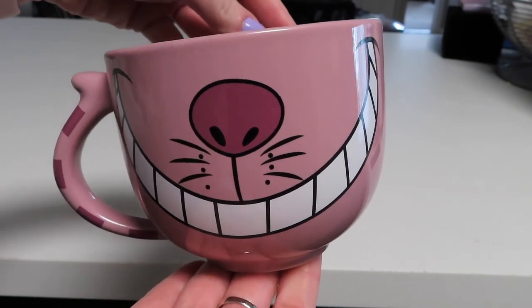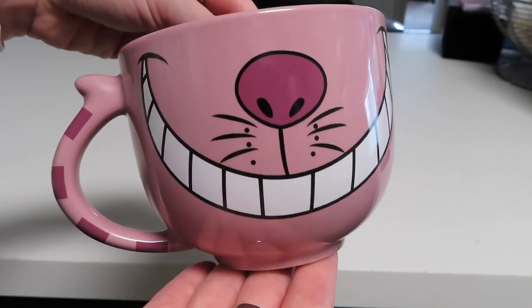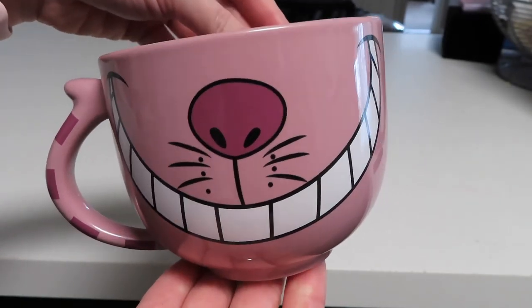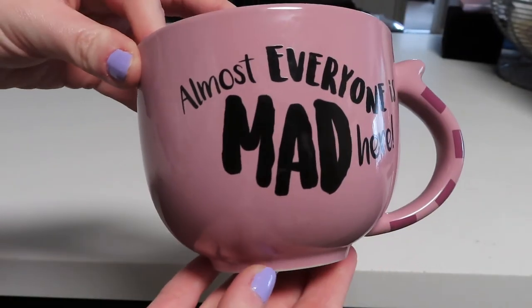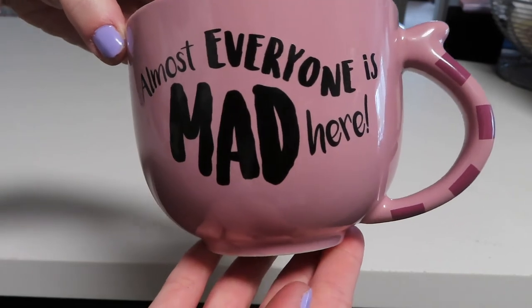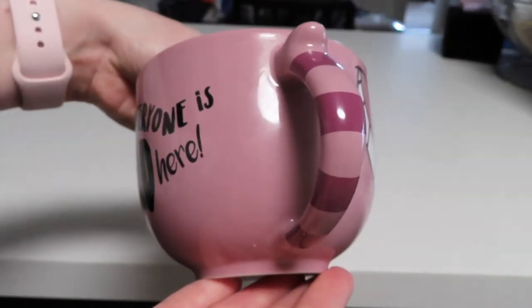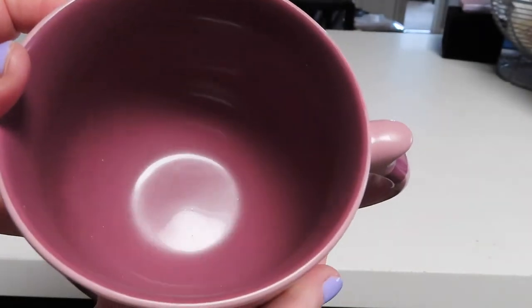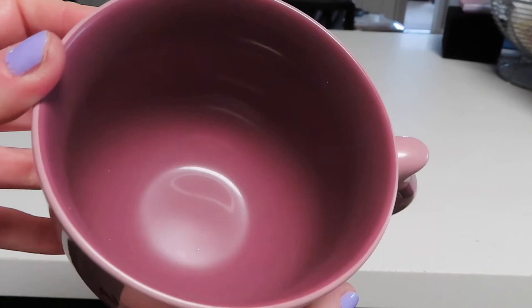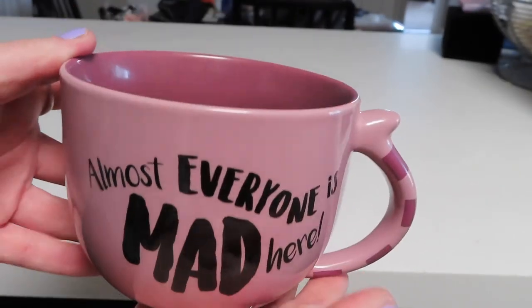We have another Alice in Wonderland mug. This one is really cute — it's just the Cheshire Cat's nose and his grin, so when you're drinking from the mug the lower half of your face gets replaced by his. I love the Cheshire Cat. On the back of the mug it says 'almost everyone is mad here.' The handle is patterned like his tail and the inside is a slightly darker pink than the outside, which gives it a nice little contrast.